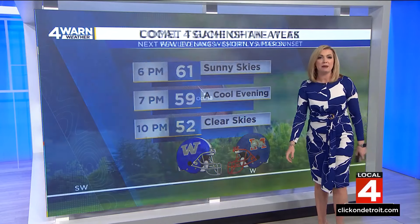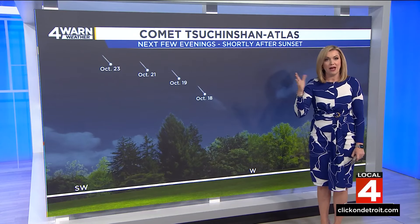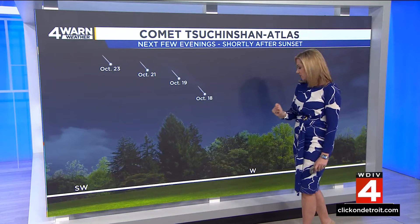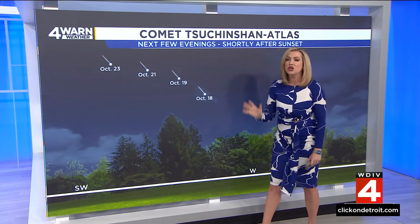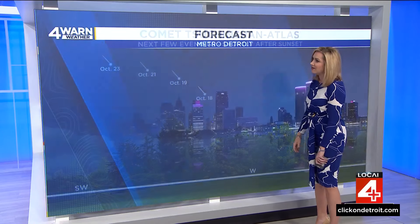Sunset will be before game time. Just after sunset, there is going to be a comet going by — a very rare comet — and you still have a chance to see it over the next few evenings. Look close to the westerly skies, but by early next week, shift your attention after sunset towards the southwest to get a glimpse of that comet.